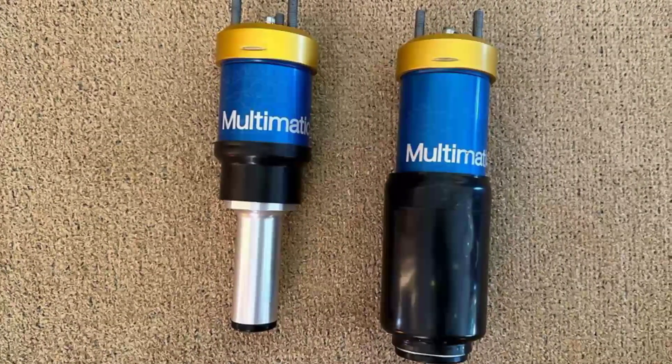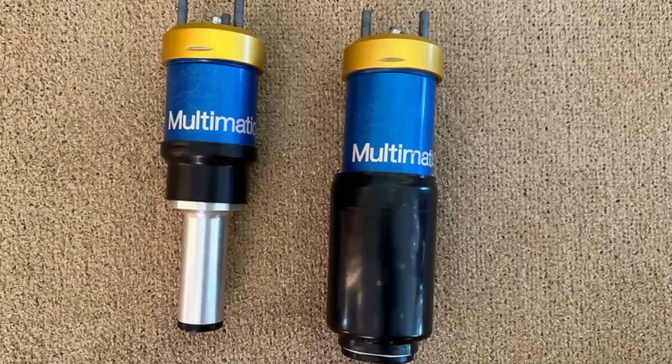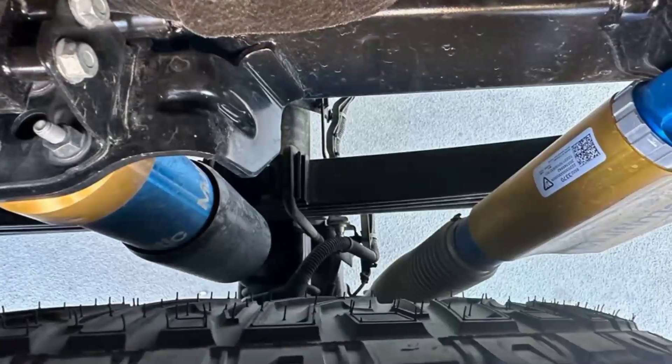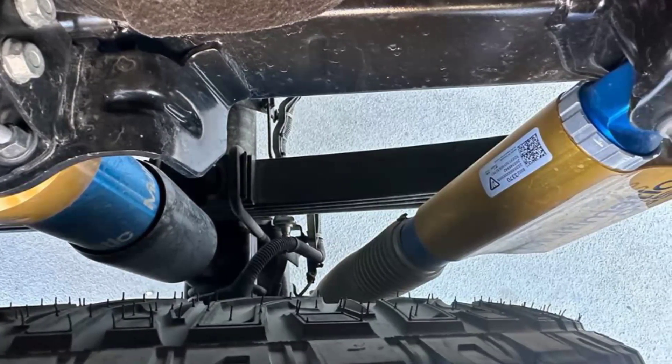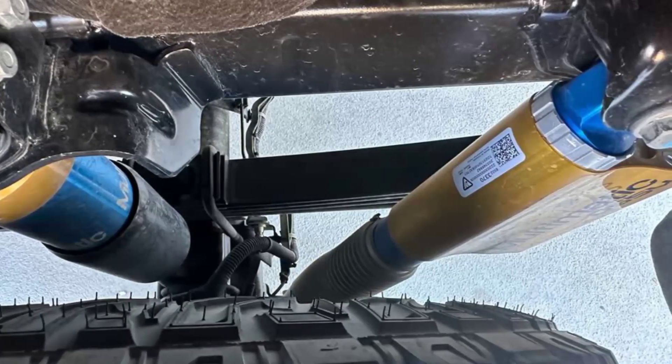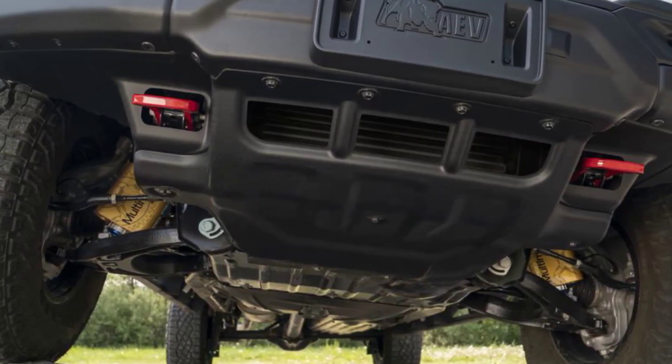The second generation of the Colorado ZR2 was developed with the knowledge that the truck was already popular. The truck's performance was improved by a front axle shifted forward to accommodate larger tires, and the signature Multimatic DSSV shocks moved outboard of the leaf springs. The Bison now has 35-inch tires, re-sculpted fender liners, and a half-inch suspension increase.